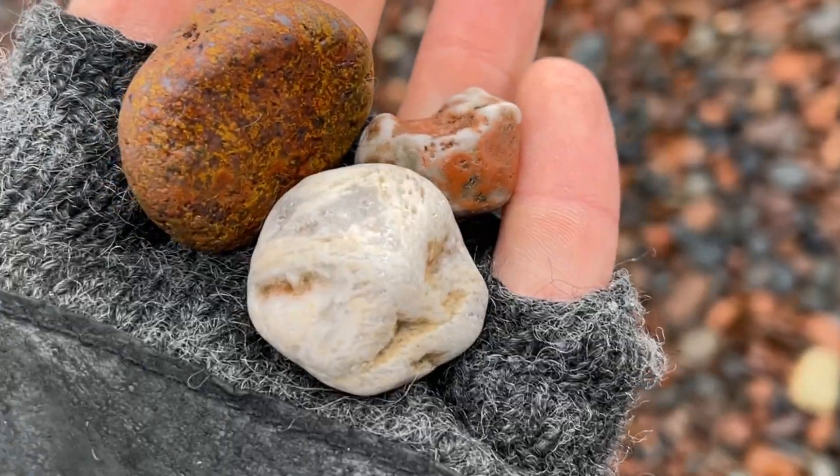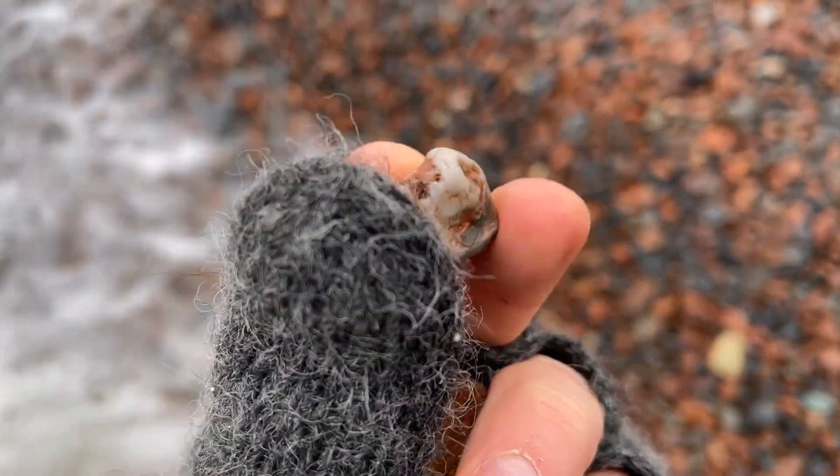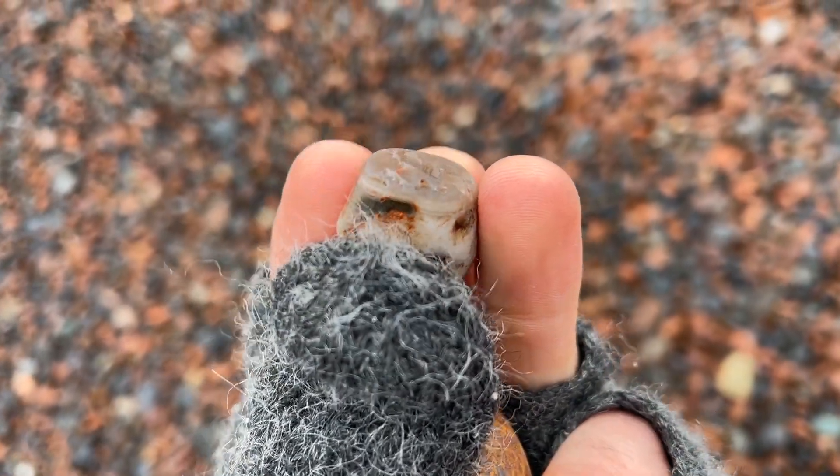Check these out. This one right here looks like a Saganite agate. We got a moss agate, and then this guy right here — it's got some bands up top, right there.